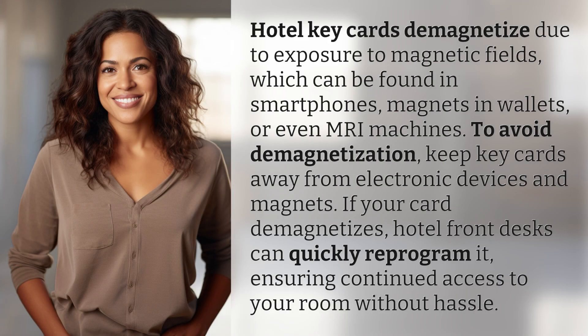Hotel key cards demagnetize due to exposure to magnetic fields, which can be found in smartphones, magnets in wallets, or even MRI machines. To avoid demagnetization, keep key cards away from electronic devices and magnets. If your card demagnetizes, hotel front desks can quickly reprogram it, ensuring continued access to your room without hassle.